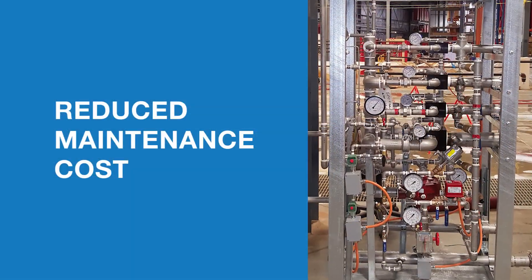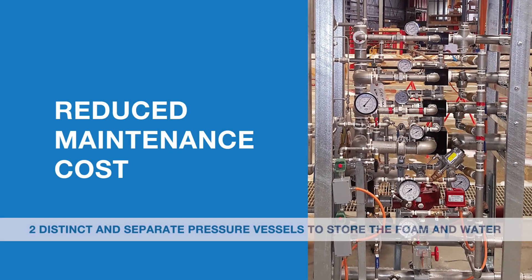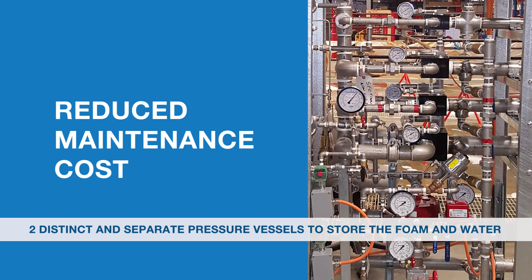Reduced maintenance cost. The Fireflex ICAF is designed using two distinct and separate pressure vessels to store the foam and the water. Other approaches that use a foam water pre-mix vessel are subject to high maintenance costs due to frequent replacement of the pre-mix.